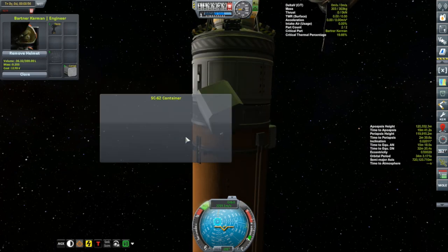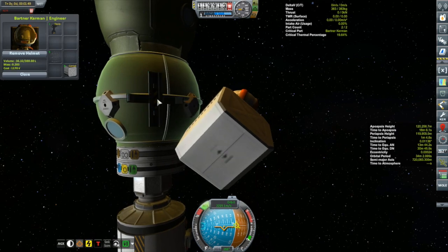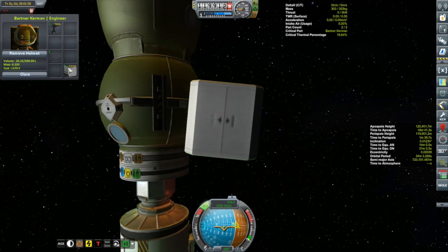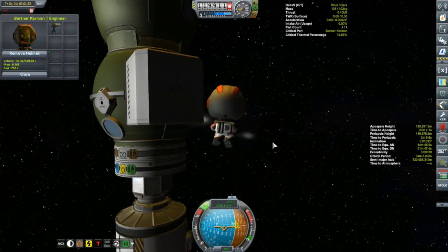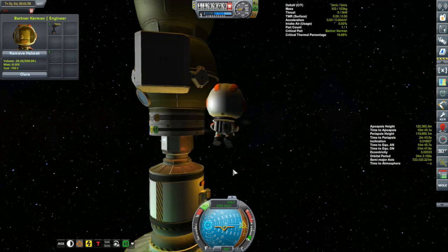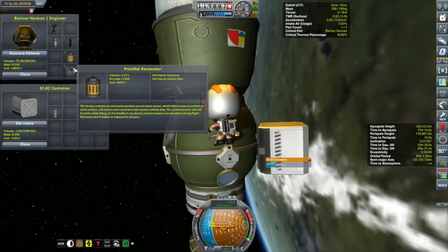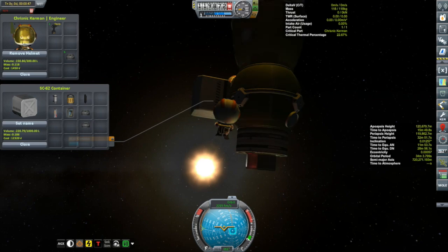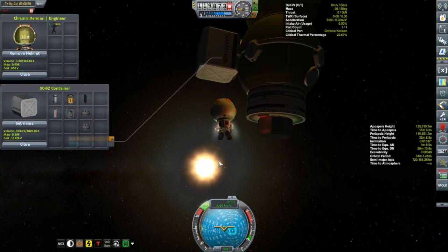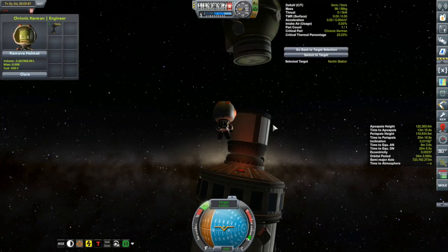We'll start with Bartner — he's our station engineer and he's going out for EVA. The first job is to take one of these empty KAS storage containers and attach it temporarily to the Korion so we can use it to store our parts. What I want to do first, before attaching a new module, is permanently attach the science parts to the Korion — I don't know why I didn't do this in the first place. So I'm going to rip off all of these various science parts and store them in the container. Bartner's going to need some help, so we'll get Chris Nick out too. We'll undock the Korion, and I want to attach the materials bay right to the end there, but the docking port and probe body are in the way, so we're going to remove those first.